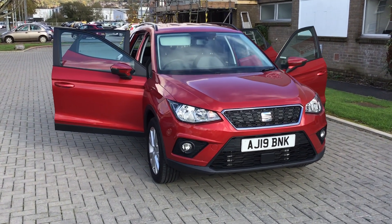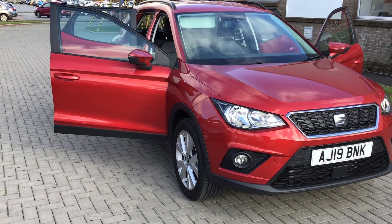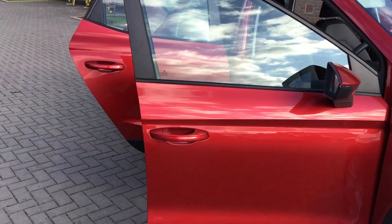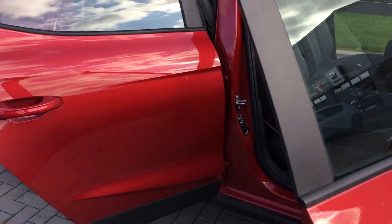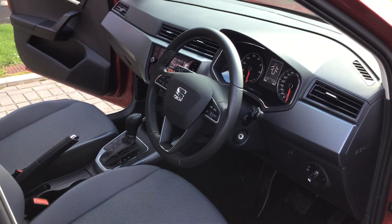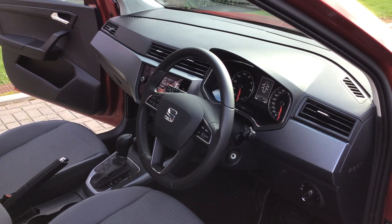This is the SEAT Arona SE Technology in Desire Red Metallic. This particular model is the DSG Automatic. The car has done less than 2,000 miles.